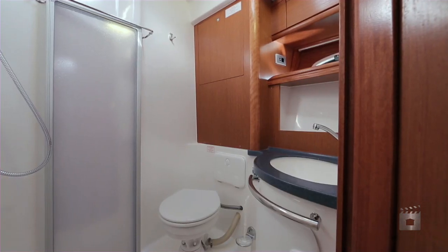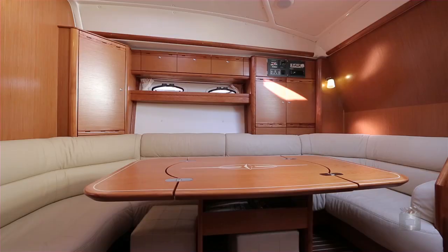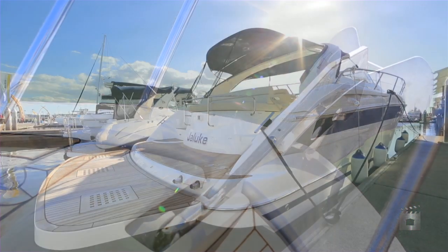In typical Bavaria fashion, the saloon is open and airy with a traditional feel that emanates from the teak and holly flooring, completed by luxury leather upholstery. Entertainment in the staterooms is powered by Panasonic TV and DVD systems with iPod docking.